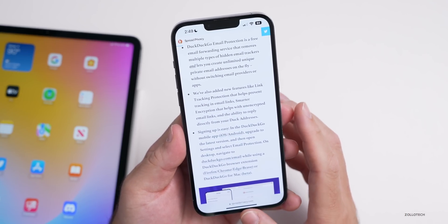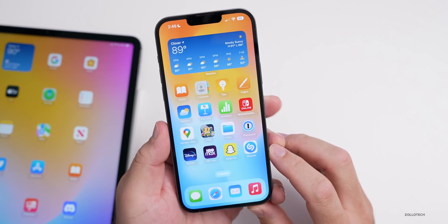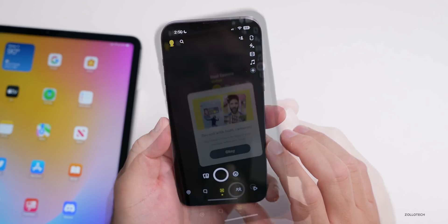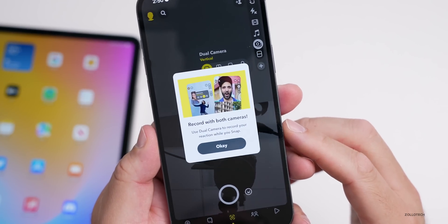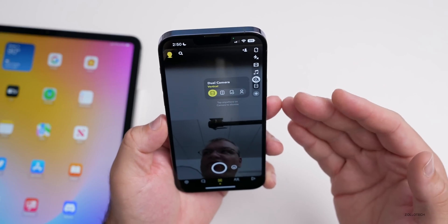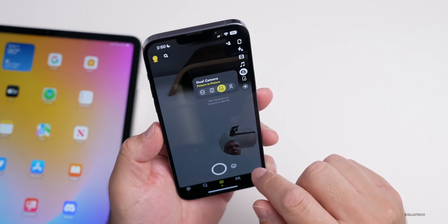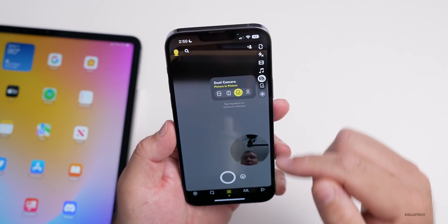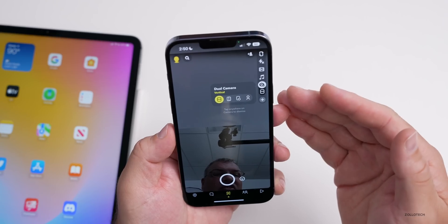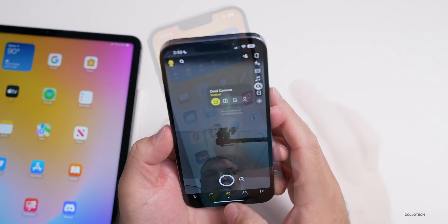If you have Hide My Email on iOS 16, it's sort of doing the same thing. Snapchat finally gets a feature that a lot of people have wanted: there's now an option to record with both cameras simultaneously — a dual camera option. You have the front and rear camera recording at the same time, and you can go horizontal with it or place yourself in the bottom window while the rear camera records in the background. It's a handy feature if you want to record yourself talking about something in the distance.